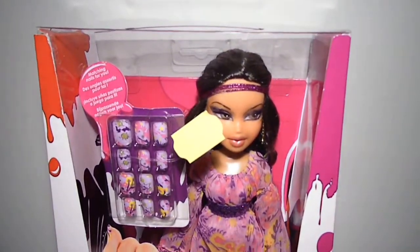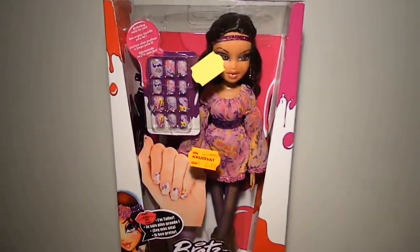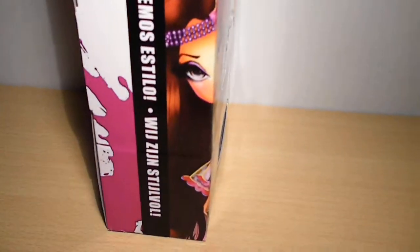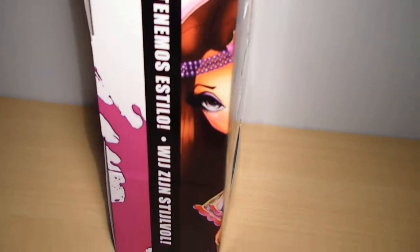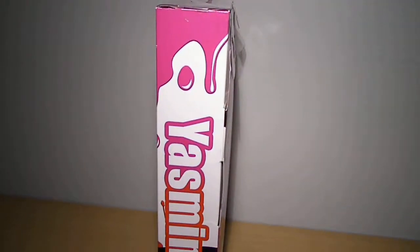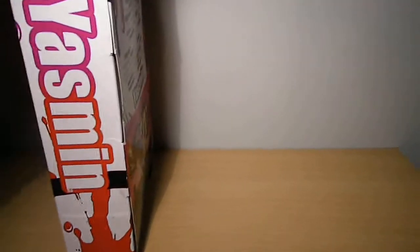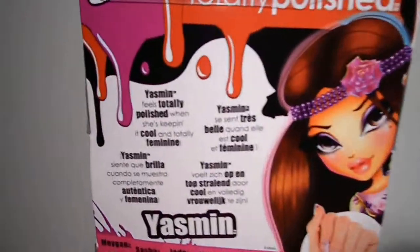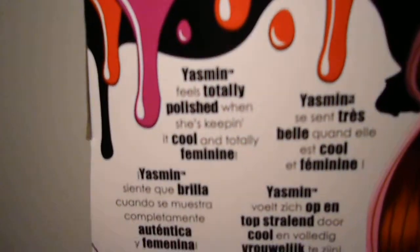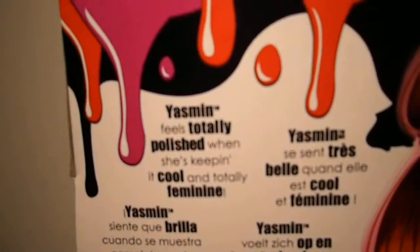She's so pretty, I love this doll so much. The box also has like dripping nail polish, and the artwork continues up here which says 'VR Style.' On the other side it says 'Yasmin.' And the box reads: 'Yasmin feels totally polished when she's keeping it cool and totally feminine.'